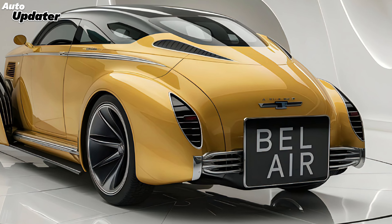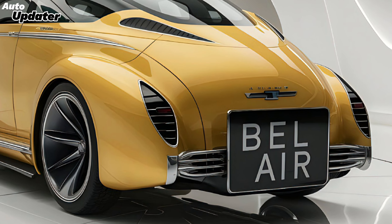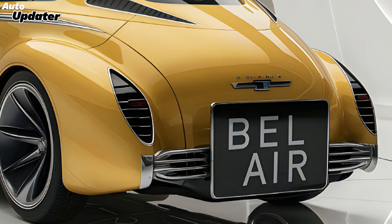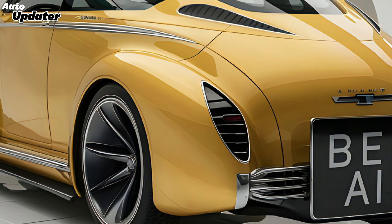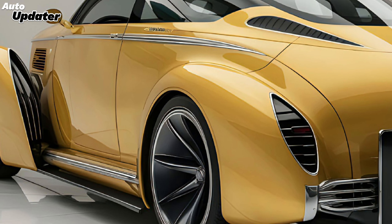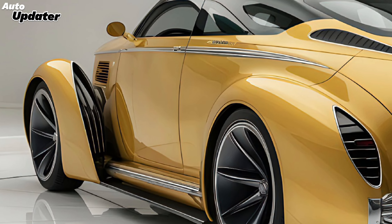Welcome back to Auto-Ipe Data. Today we have something truly exciting to dive into: the all new 2025 Chevrolet Bel Air. This isn't just a car, it's a stunning reimagining of a classic American icon. So buckle up as we explore everything this remarkable vehicle has to offer.